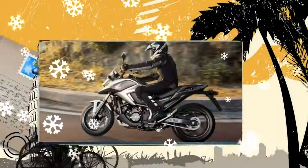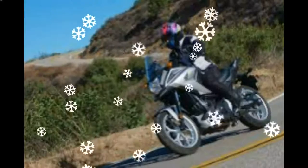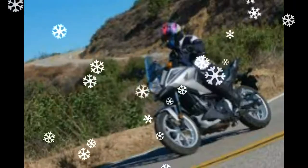It sports a large windscreen for better weather protection. The NC700X's 670cc liquid-cooled parallel twin engine produces enough torque and enough power to guzzle up adventure.